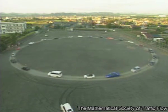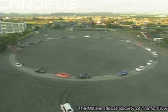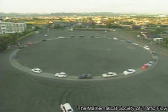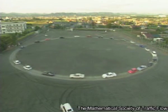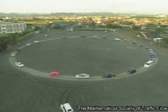For the first time, Japanese researchers have conducted a real-life experiment that shows how some traffic jams appear for no apparent reason. They placed 22 vehicles on a single track and asked the drivers to cruise round at a constant speed of 30 km an hour.